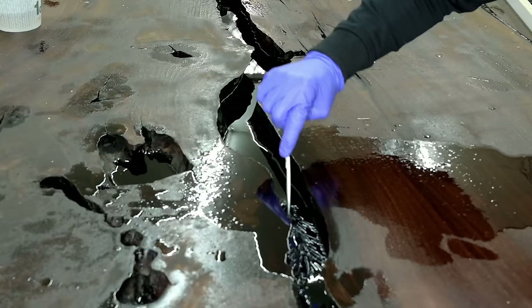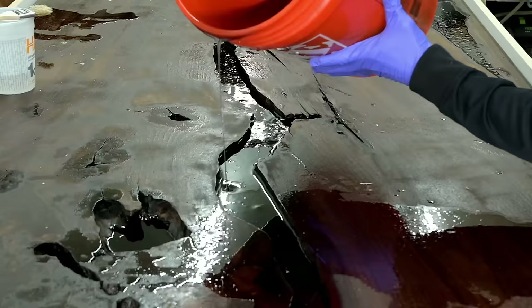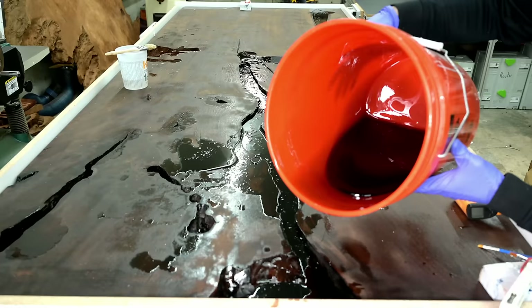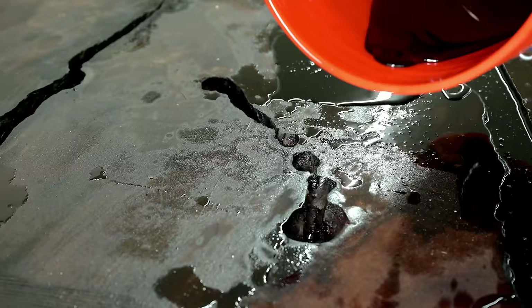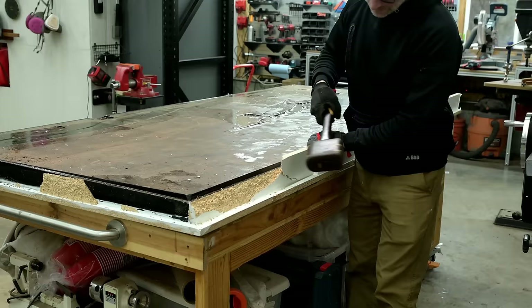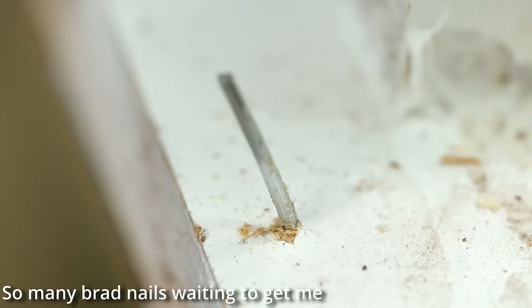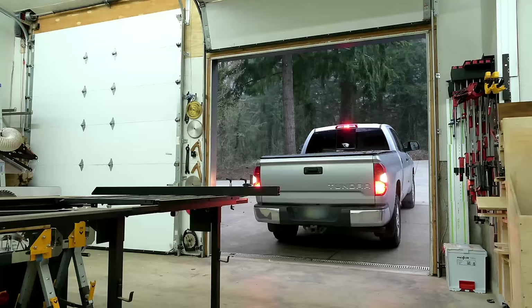I get a lot of questions about why I do pours in multiple layers sometimes and one layer other times. The key is that epoxy heats up when it cures. A four-inch pour generates a ton of heat and cures very quickly, while a half-inch pour generates little heat and cures very slowly. I like to limit my pours to anywhere from one and three-quarters to two and a half inches at most — anything over that and I highly recommend doing it in two pours.